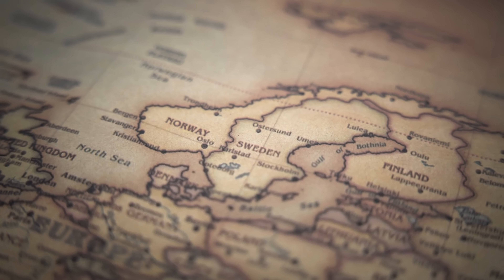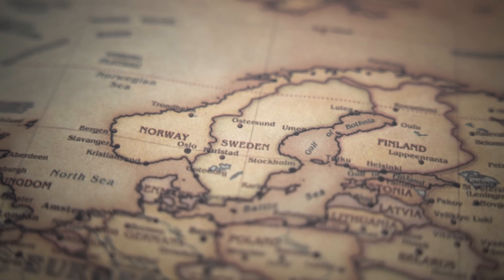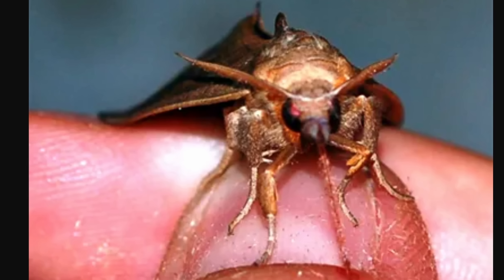This particular species, Calyptra thalictri, seems to be native to a relatively large area of the Old World, ranging from Japan and Korea all the way to southern Europe. Living in Korea right now, I've basically started closing my windows — I'm not letting this one inside. It has also been migrating to new locations, including Finland in 2000 and even Sweden in 2008, so if you're in northern Europe, you may want to pay attention.